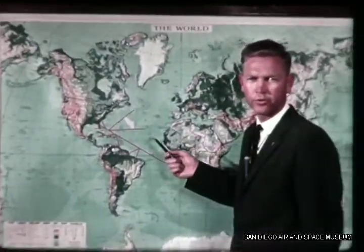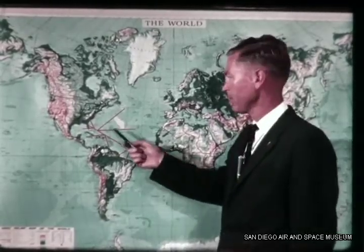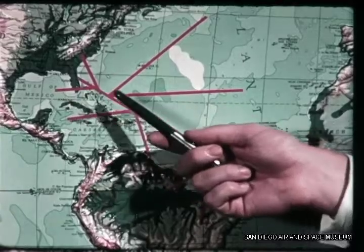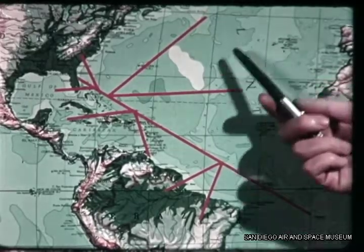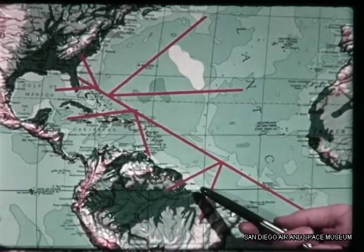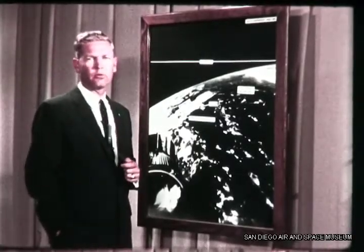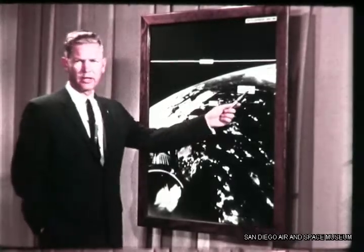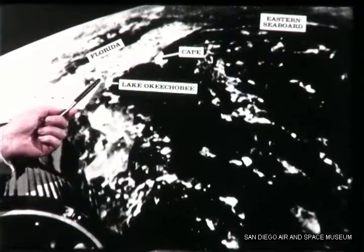The camera-carrying Atlas re-entry vehicle followed this course down the Atlantic missile range. The camera started about here, some 200 miles high. At first it pointed back toward the coast of Florida. As the re-entry vehicle streaked downrange, constantly turning, the camera photographed the ocean area, the islands of Puerto Rico and Hispaniola, and finally the coast of South America. We made some enlargements from the motion picture film. First you'll see the main body of the Atlas fall away — you can recognize the eastern seaboard of the United States, the Florida peninsula, Lake Okeechobee, and Cape Canaveral.